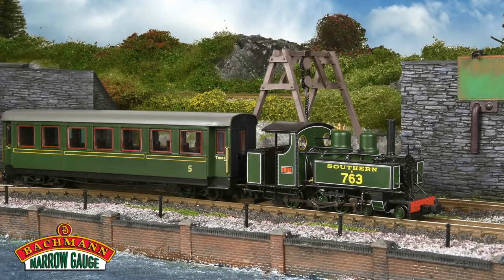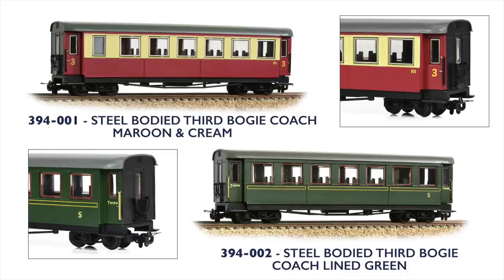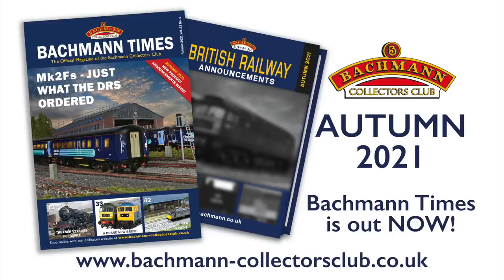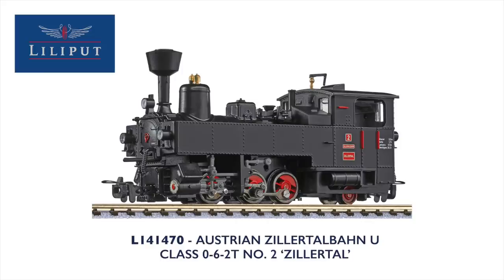Sound-fitted versions of the Bachmann Narrow Gauge 009 scale Bullwins have been released along with new steel bogie coaches in a choice of two liveries. We also recently received the first engineering prototypes for the much-awaited Quarry Hunslet locomotives — these models are shaping up very nicely, and for the first look be sure to check out the autumn edition of the Bachmann Times. Bachmann's Lilliput brand is famed for high-quality continental models, but a recent release has real appeal to British modellers too: Lilliput's new Zillertalbahn U-Class No. 2, depicting the locomotive currently resident at the Welshpool and Llanfair Railway in Wales, produced in HOe scale.